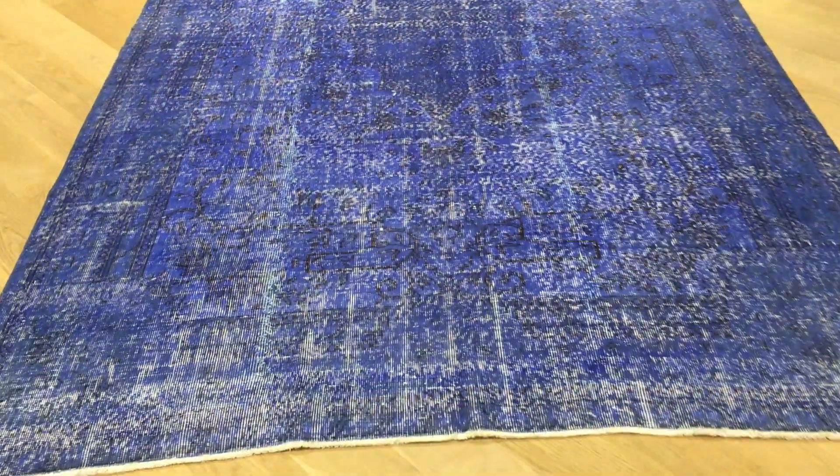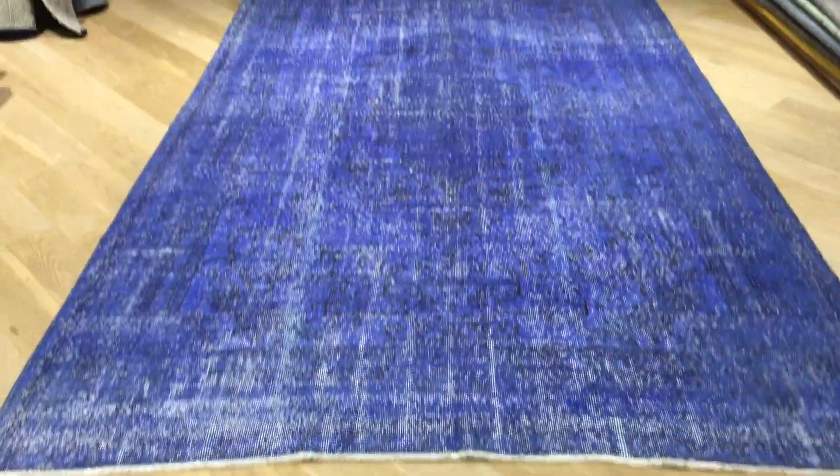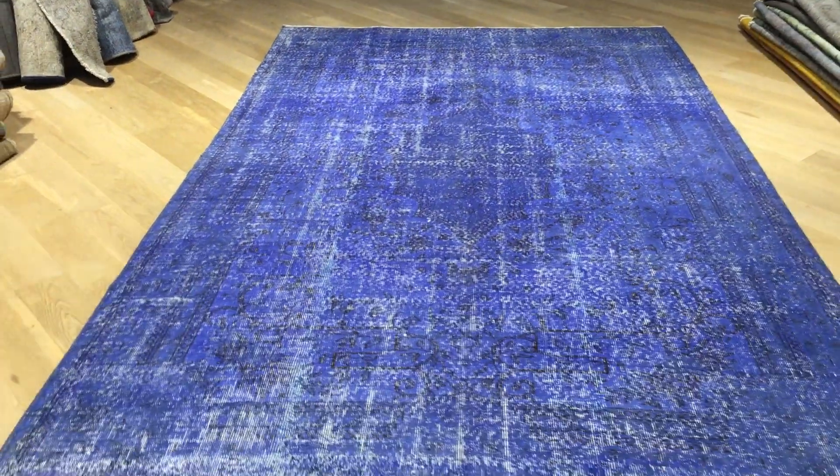This is a very unusual size to find as well — long for the size of this narrow carpet. The carpet is in very good condition. The lines are not perfectly straight and swerve a little bit, but within very acceptable limits for a handmade carpet.